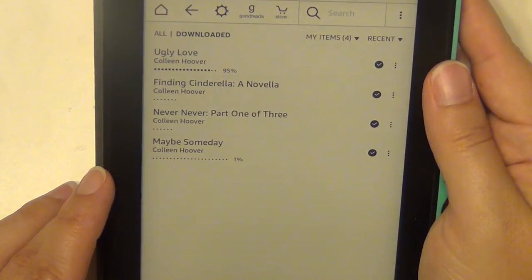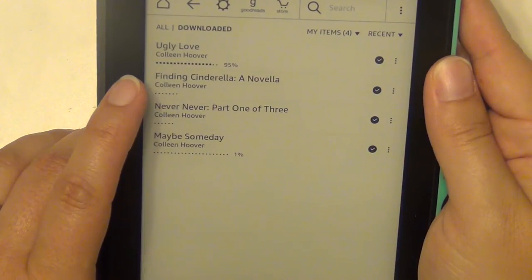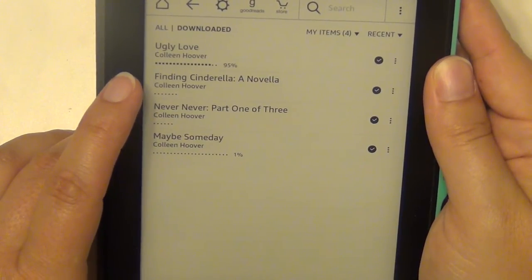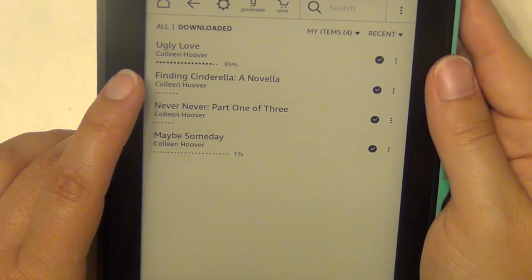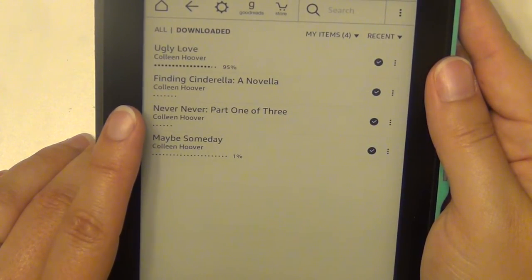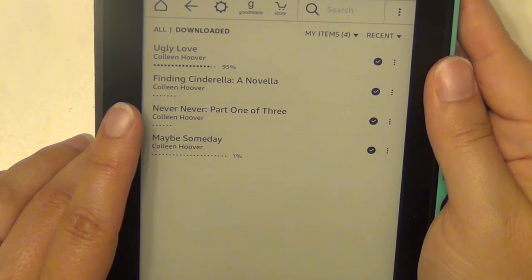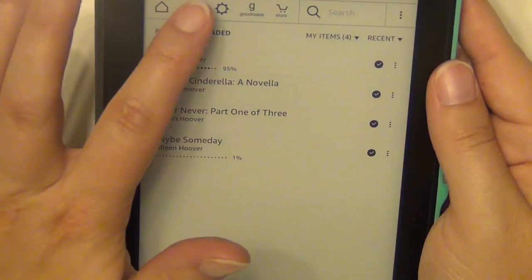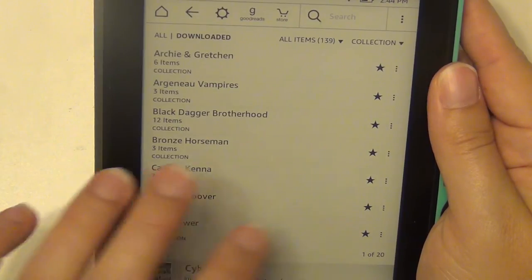The Colleen Hoover books I have are: Ugly Love, which I've read and absolutely loved; Finding Cinderella, which is a novella from Hopeless; Never Never Part One, which she did with Tarryn Fisher — there are three parts and I only have the first one because it came up free; and Maybe Someday, which I have not read yet.